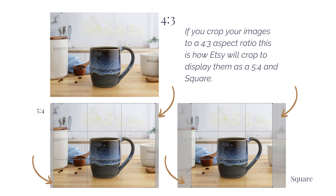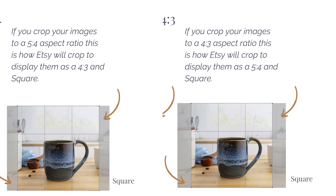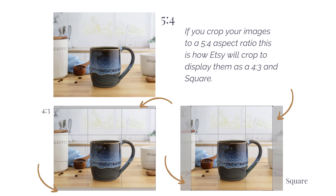Third, when using a 4:3 aspect ratio, you only have to account for a portion of the left and right of the image being cut out. If you upload as a 5:4, you have to account for a portion of the left, right, top, and bottom being cut out depending on how Etsy displays it.